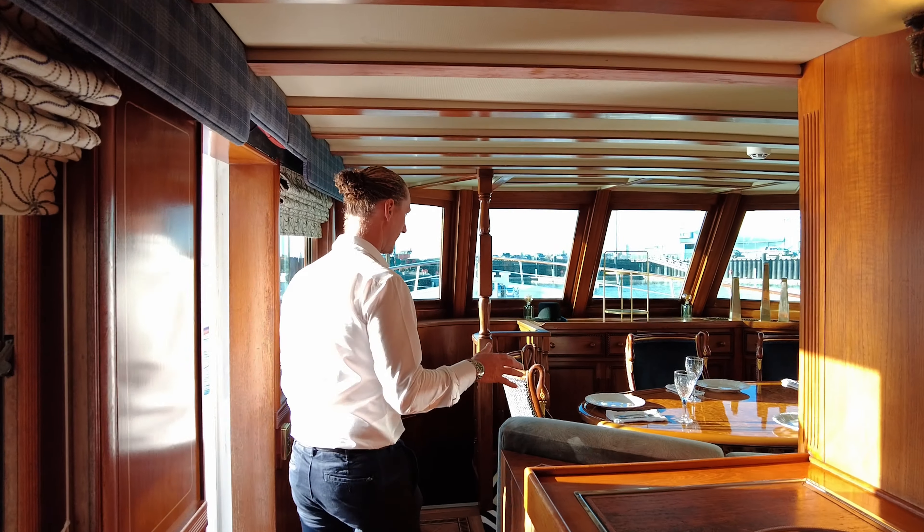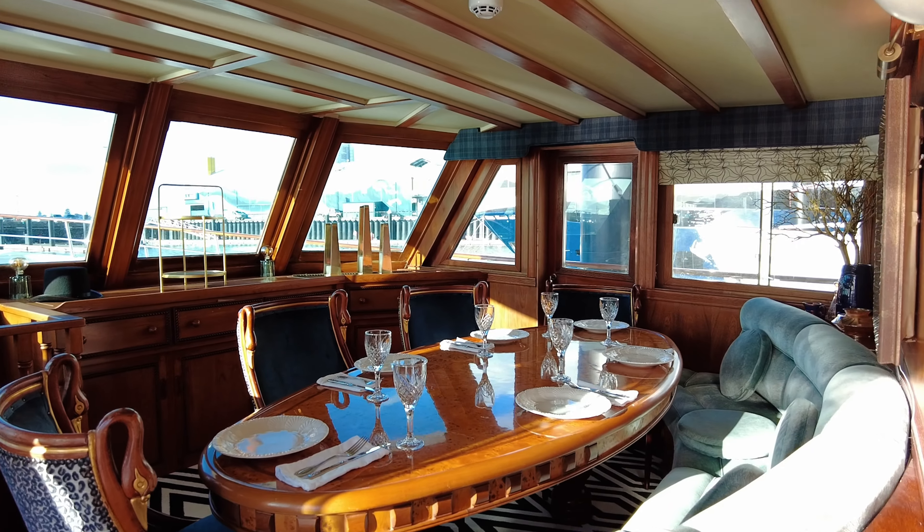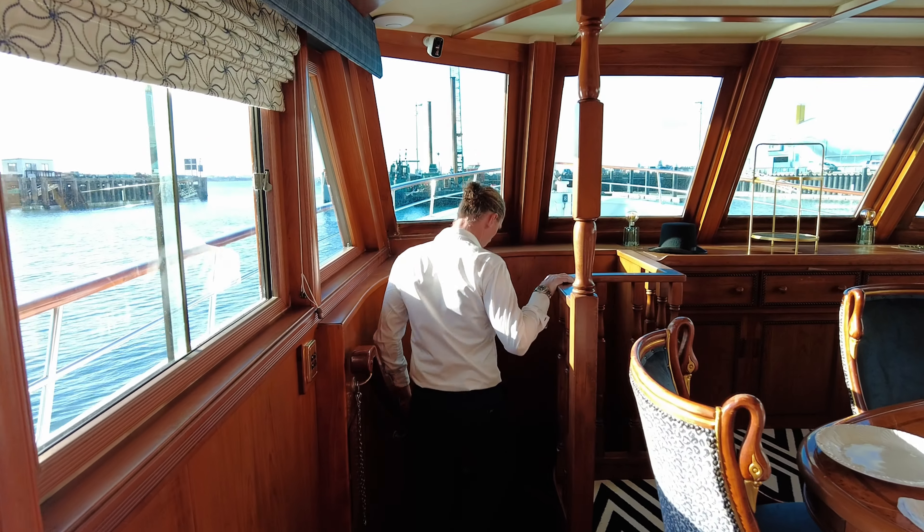Favourite part of the boat is our formal dining. Moving down below.